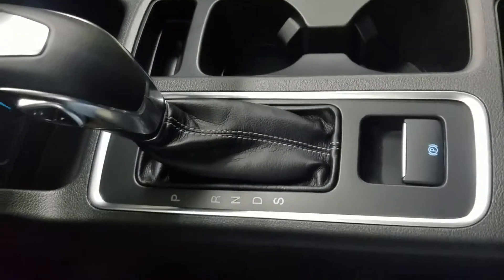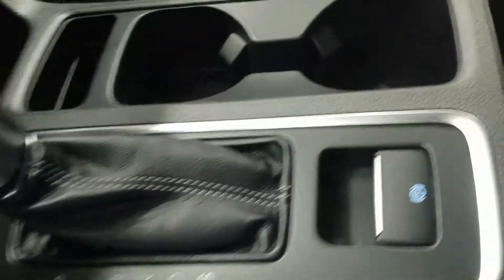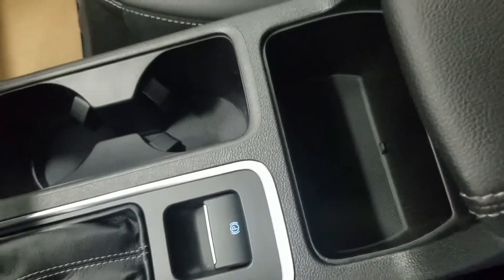At our center console we have our console shift with a select option of 6 different speeds, our electronic parking brake, dual cup holders, cubby storage, and our center console with loads of storage underneath.